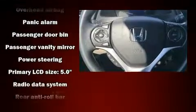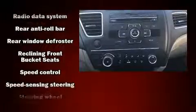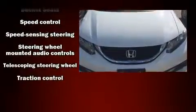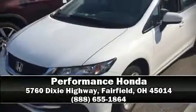Steering wheel-mounted audio controls and four well-positioned speakers round out the audio package. In the event of a rollover collision, side curtain airbags provide additional protection for outboard seated passengers. Please don't hesitate to give us a call.